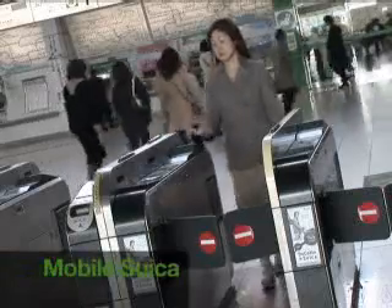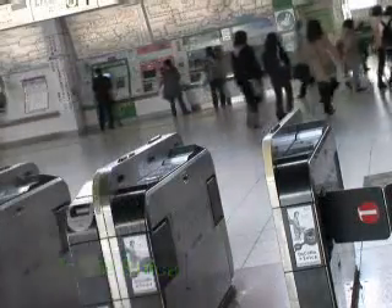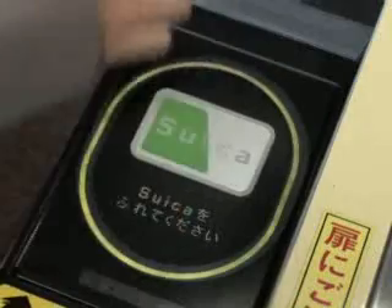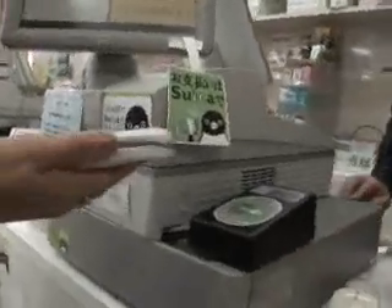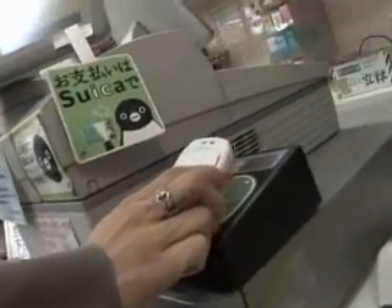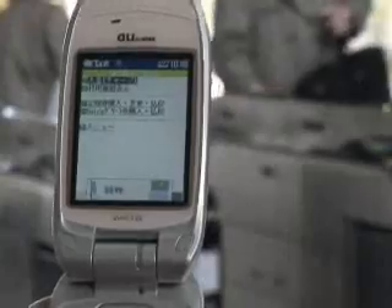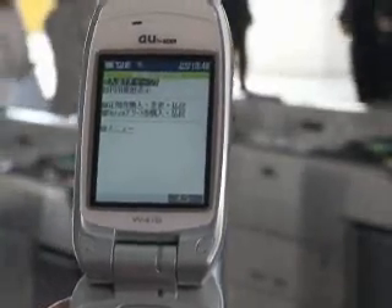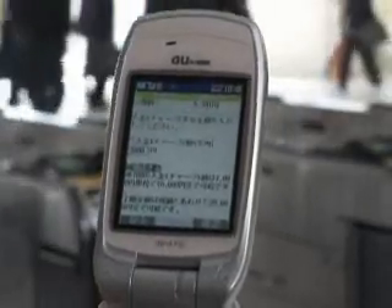In January 2006, the mobile Suica service made its long-awaited debut. Users of mobile phones with Suica card functions can ride trains simply by passing their phone over the sensor plate of the automatic ticket gate. They can check the remaining balance, scan all purchases made, and even recharge the embedded Suica card anytime, anywhere, using the mobile phone's communication function.